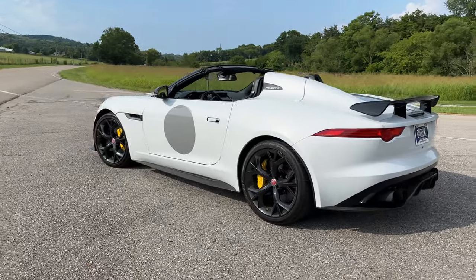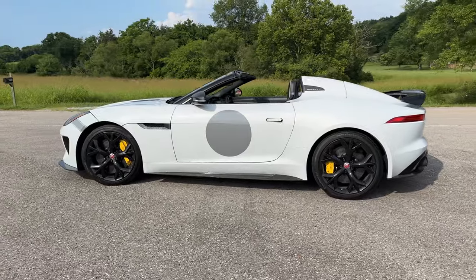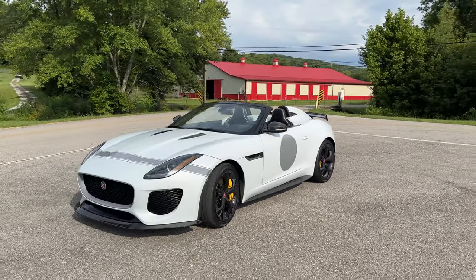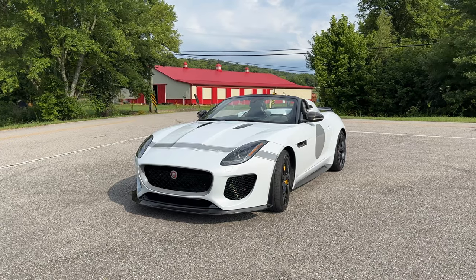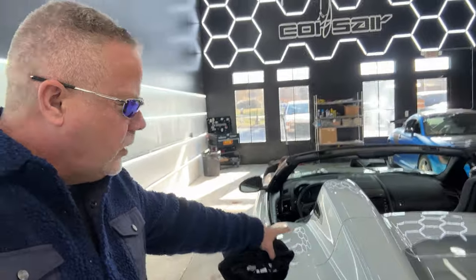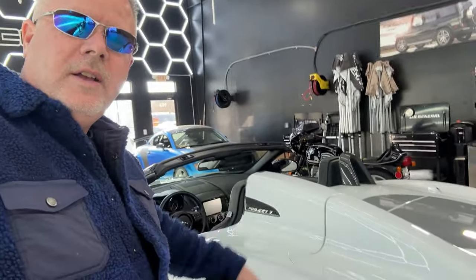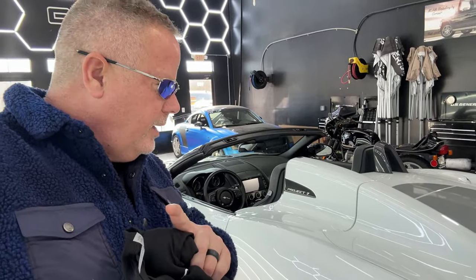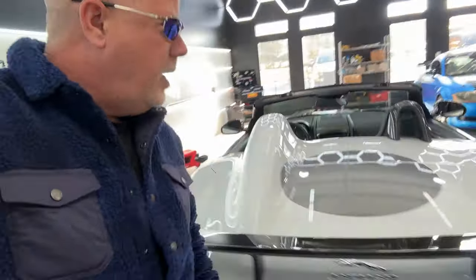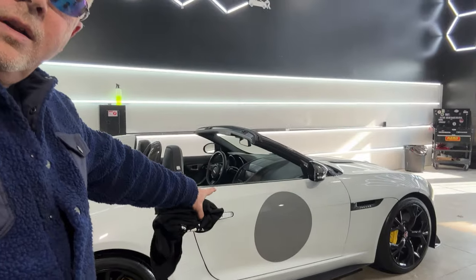Although it is a Jaguar F-Type at its base, there are a tremendous amount of changes to this car — it's certainly not an SVR or a standard F-Type. One of the main things you notice as soon as you see the car is the hump behind the driver, and the rondelles — the circles on the side and back of the car — which are a direct homage to the Jaguar D-Type and give it a very sporty, racy look that definitely draws a lot of attention.